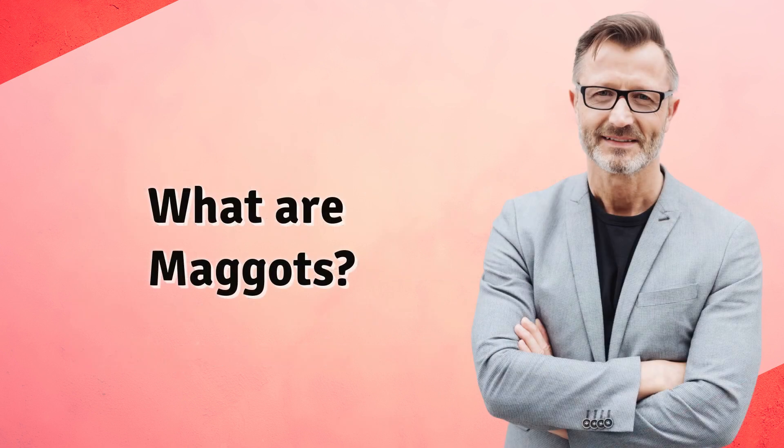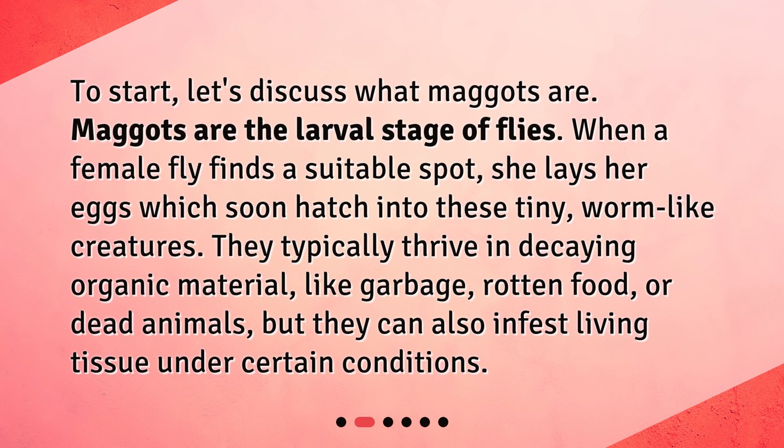What are maggots? To start, let's discuss what maggots are. Maggots are the larval stage of flies. When a female fly finds a suitable spot, she lays her eggs, which soon hatch into these tiny, worm-like creatures. They typically thrive in decaying organic material, like garbage, rotten food, or dead animals, but they can also infest living tissue under certain conditions.